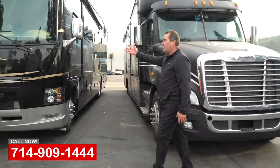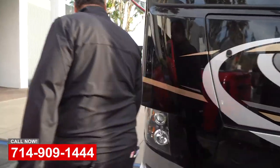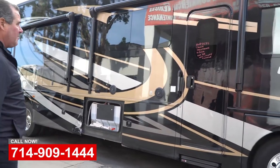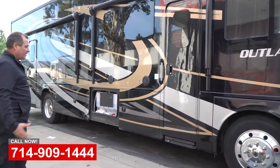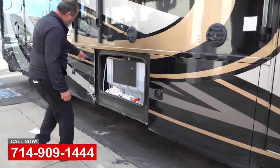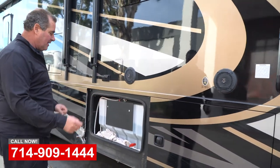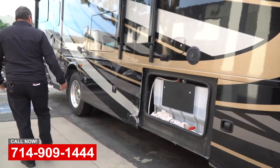Another vehicle that got dropped off for repairs is this Outlaw toy hauler motorhome — pretty cool units, you don't see a lot of them. They were scheduled in and we've pre-ordered the parts so we can get them in and out quickly. You can see the kind of damage that happens to motorhomes — they caught a pole or someone got into the side. For aluminum doors like these, 90% of the time we have the ability to fabricate the doors, frames, outer skins, and everything in-house, which lets us get the job done nice and quick.